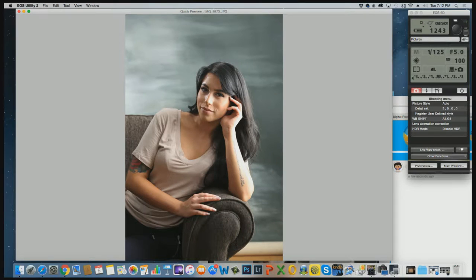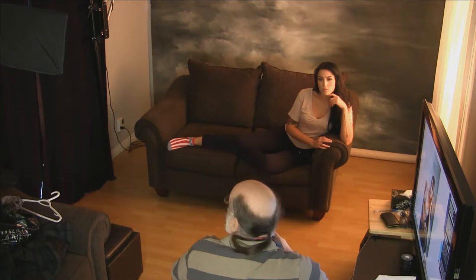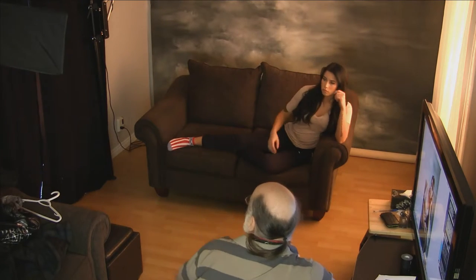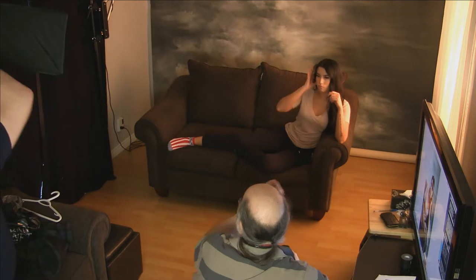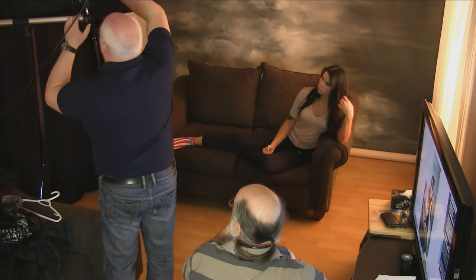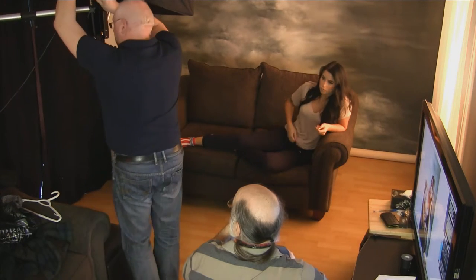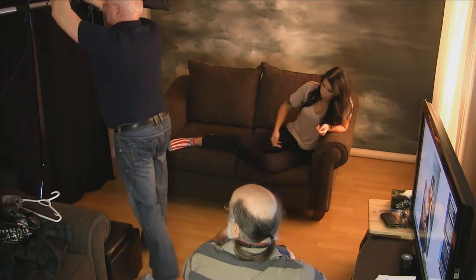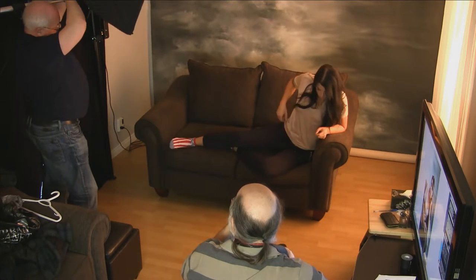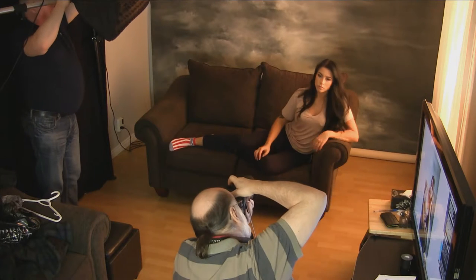The monitor in the studio is actually just a television set which makes the images look very contrasty. What I'm not happy with is the light falling on the background, so I want to move this light and swing it around the other way so it shoots less on the background and more on our model. We need to feather it as much as we can off the background.